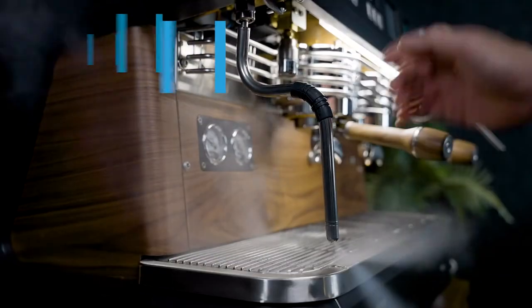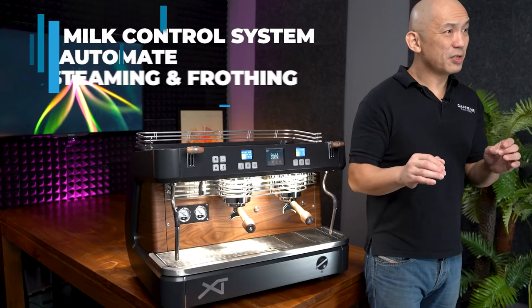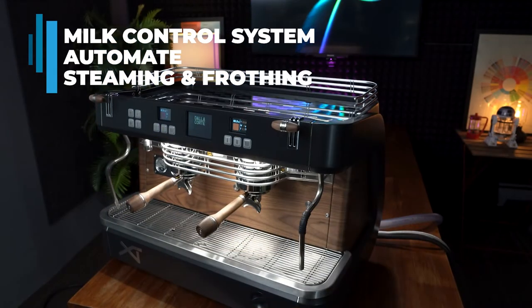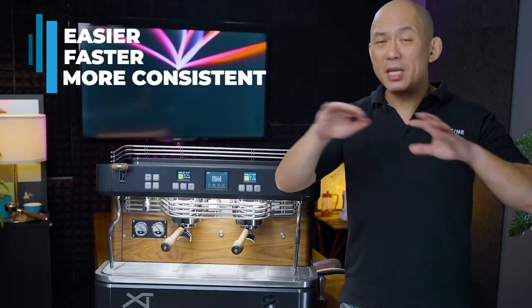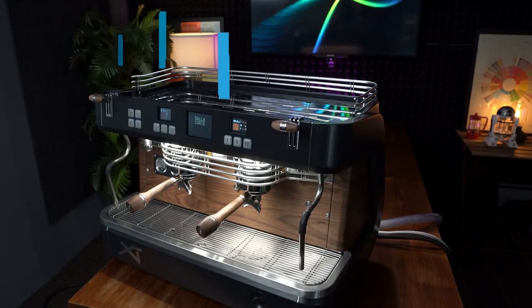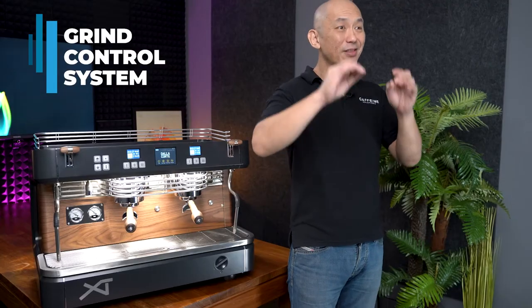The XT Barista comes with a cool touch steam wand for added safety and convenience. Dalla Corte's milk control system is also available as an added option. The MCS system can create barista-grade latte art-ready steamed milk. With the MCS system, busy baristas can now speed up their workflow and reduce training time. The XT Barista also has the grind control system that can make automatic dose adjustments when paired with the DC grinder.